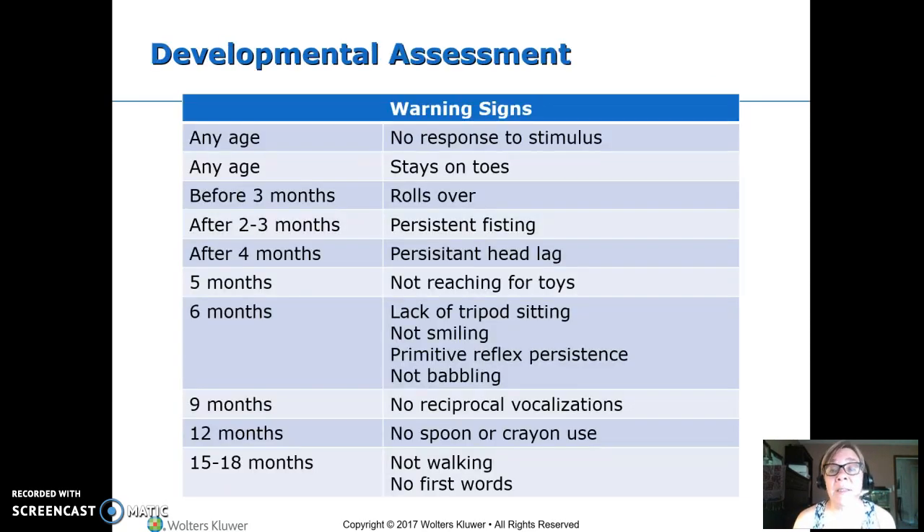Here are some concerns from the developmental stage assessment. At any stage, we're worried if they don't respond to us or if they're always walking and standing on their toes. At two to three months, they shouldn't be able to roll over yet — that's a concerning sign. They should have stopped fisting by two to three months; they should be starting to open their hands, and if they're not, that's a bad neurologic sign.